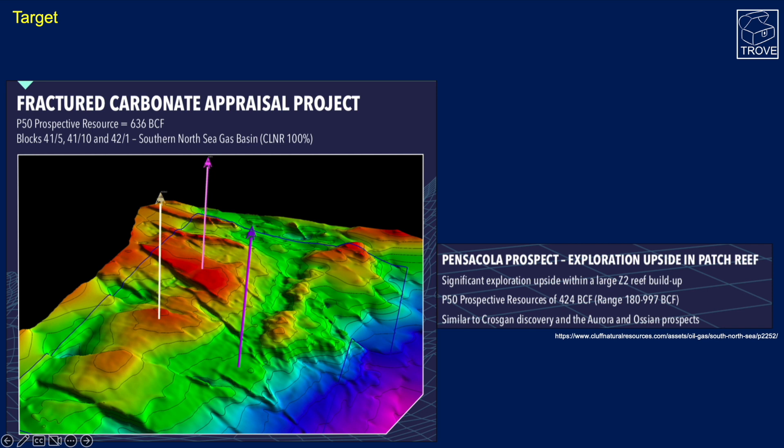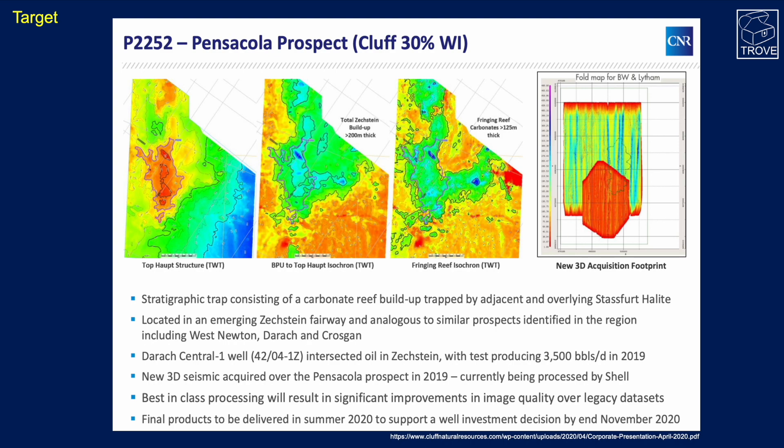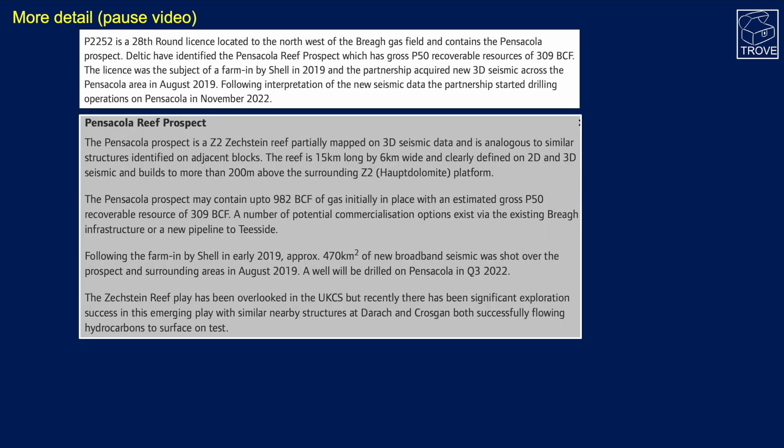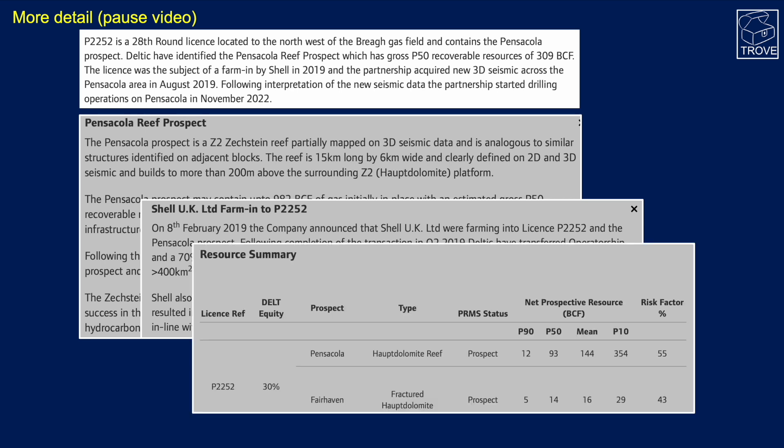This is another old interpretation showing seismic and a number of leads, plays, and prospects — Pensacola was chosen and matured over the years. There's more material here — pause the video to have a look. We can follow the history of this: information about the reef, the Shell farm-in back in 2019, and an assessment of the pre-drill size range quoted here.